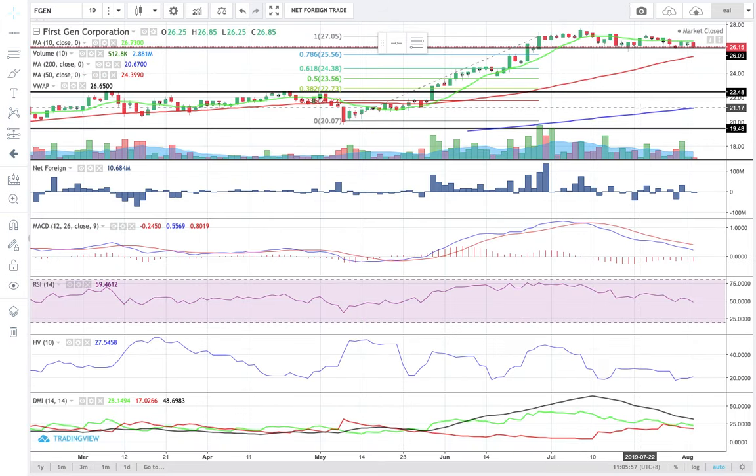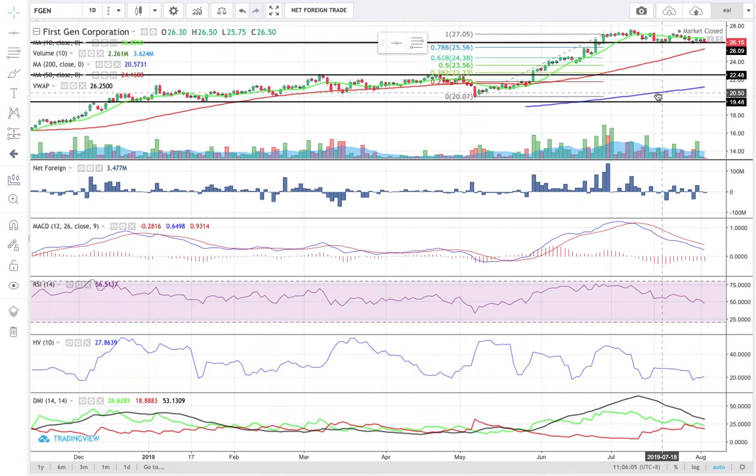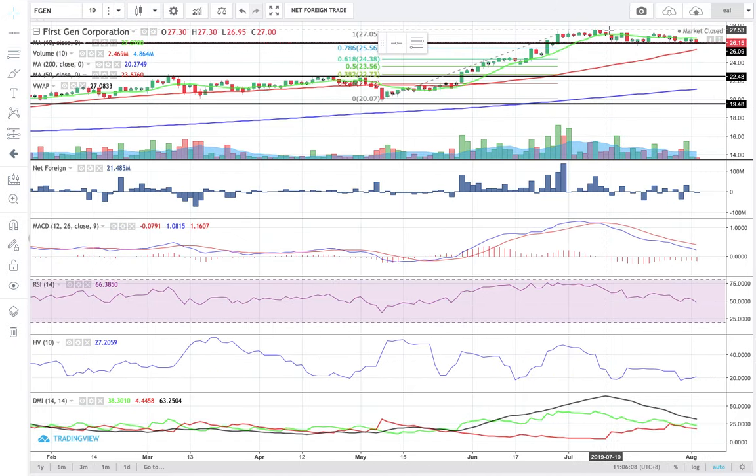FGEN closed last Friday at 26.15. It's at the brink of breaking below the support level at 26.10. For the resistance, we can consider 27.5. If it breaks below 26.10, I am looking at 25.4 as the next support level, which is in confluence with the 61.8% retracement of our up Fibonacci. The 10s MACD combo has been invalid since the second week of July. RSI continues its downward sloping pattern toward the classical oversold level, but at this point it's still in the neutral territory. FGEN has a low risk level.